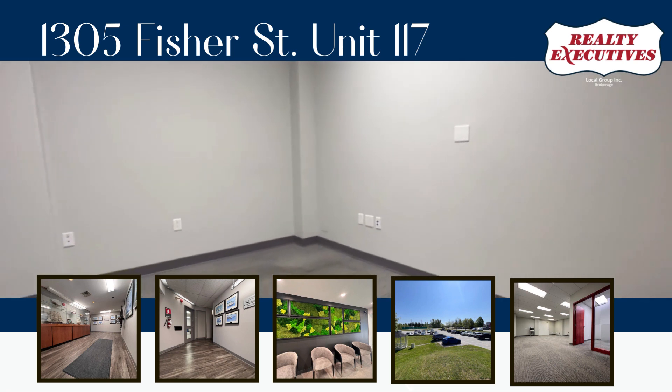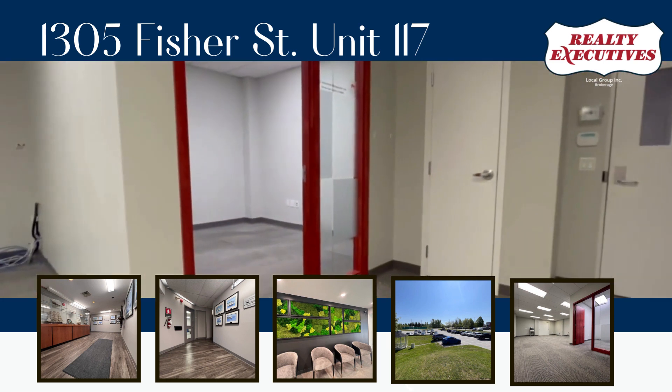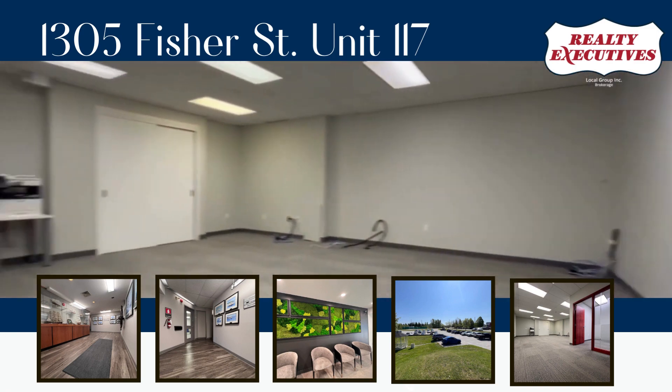The building boasts ample parking facilities, providing hassle-free access for employees and clients alike. Its prime location near the highway guarantees easy accessibility, making commuting a breeze for your team and visitors.